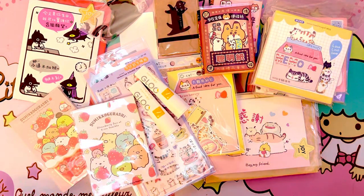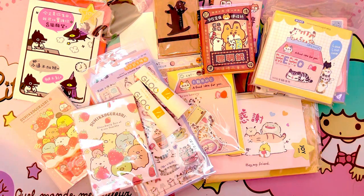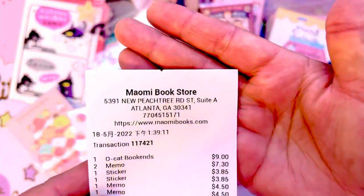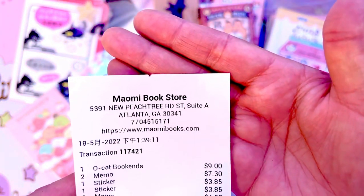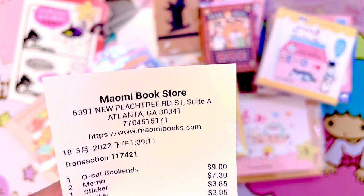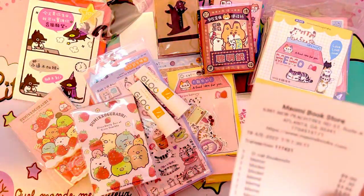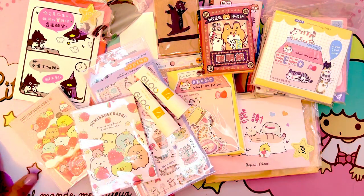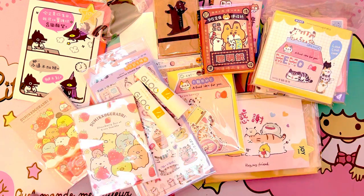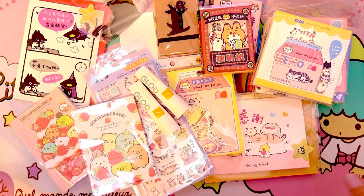Hi, I'm Tammy from A Peach Life and today I wanted to share my little stationery goodie haul from Nomi Bookstore. It's in Atlanta — or maybe Chamblee, Georgia — I'm not from Georgia so I sometimes get the names wrong. It's adorable; they have a lot of Japanese stationery. I've shared it before on my Instagram, so let's get started and take a look.